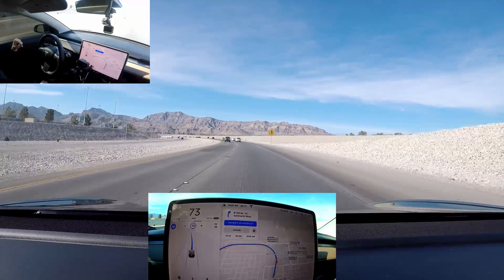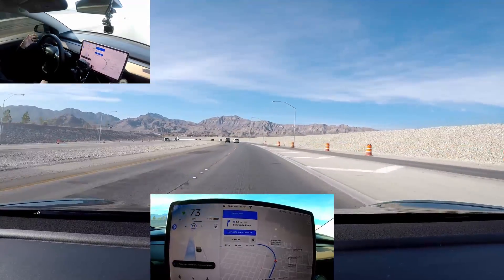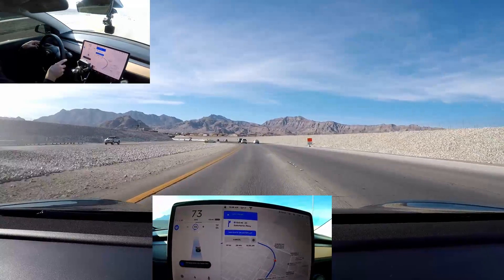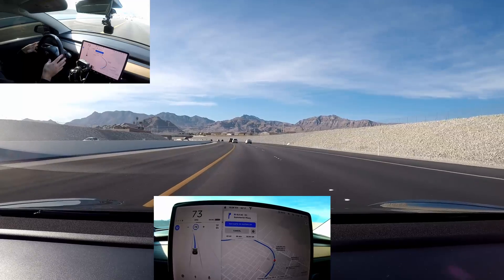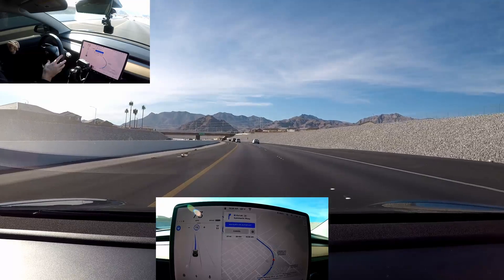Thank goodness, in that last update before this one, the lane changes finally got fixed. It's beeping, it's buzzing, it wants my hand on the wheel. It's going over into the fast lane. Perfect lane change, one of one. Finally in that last update, they fixed the lane changes here in Las Vegas, and it's been buttery smooth ever since.